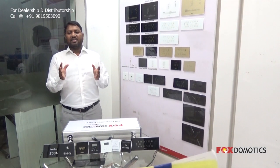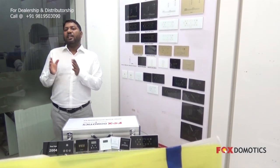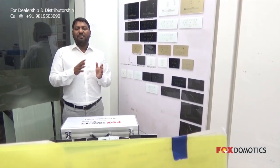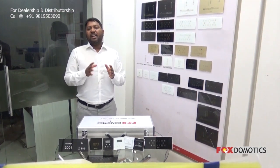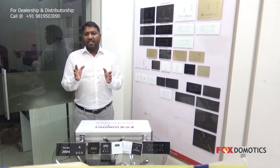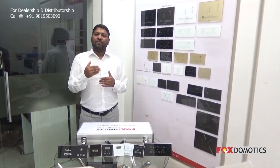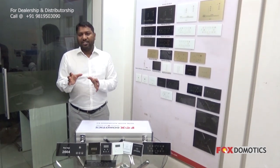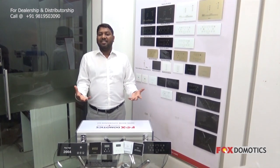Fox Romotics' range of products gives luxury to the guest and is very affordable for the hotel owner. Our systems are easy to install and maintain — even a normal electrician can install the system. Each hotel has their fixed in-house electrician, so they can install and maintain the entire system. It is such an easy system.